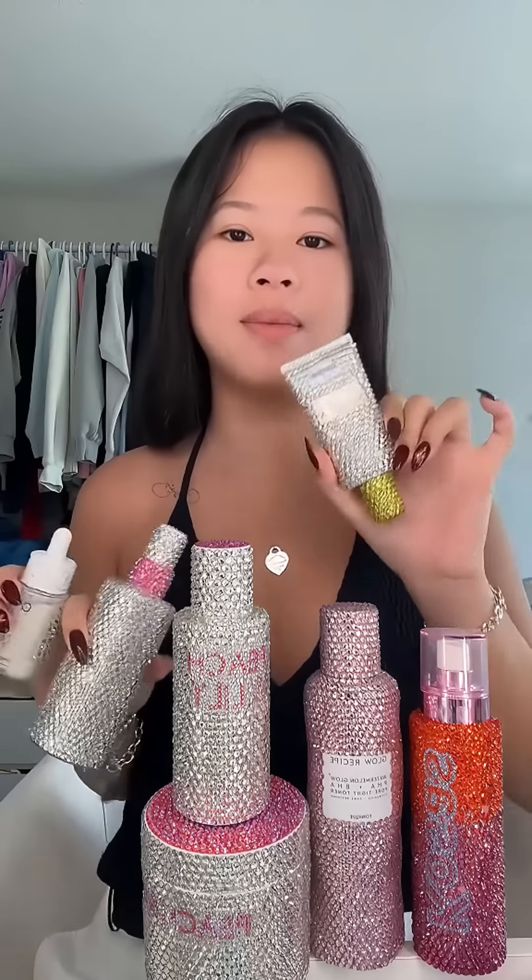Hey guys, get ready with me using all my bedazzled skincare. You guys always ask where I get my bedazzled skincare from, and almost 99% of it is gifted. These are from Peach and Lily - their hydrating toner pads, my favorite thing ever. This Glow Recipe toner is the first bedazzled item I ever got; it was actually a gift from Glow Recipe for my 18th birthday. I try not to use it too much because I don't want it to run out.